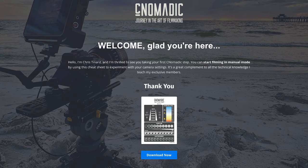Thank you for watching this video until the end. As a token of my appreciation I'd like to offer you my free camera setting cheat sheet — just follow the link below to download it. Thanks again and happy filming!